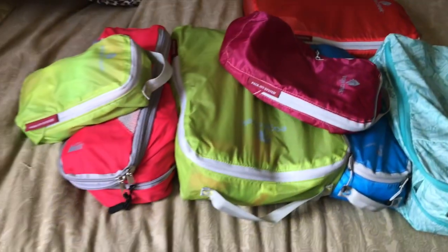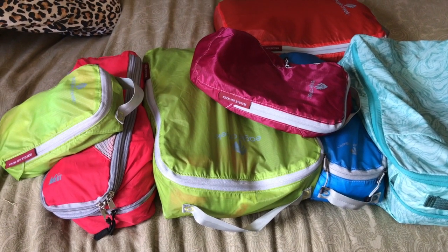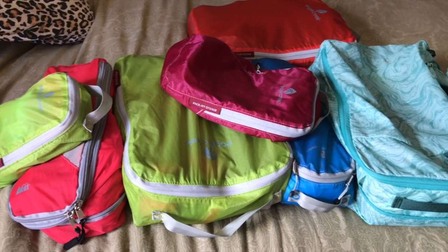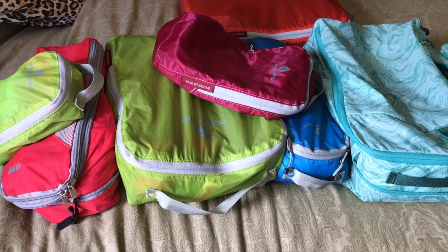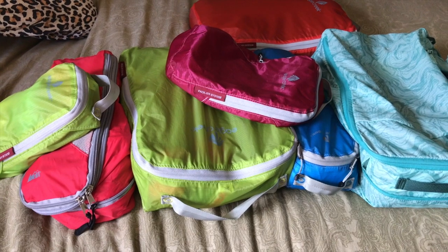So let's go back to the clothes and I'll show you what I do. I still do this because I still live small. Even though I'm not in an RV anymore, I still live small and I hope to go back to that at some point. So this is what I use to put my clothes in — these are called packing cubes. Some of them are from Eagle Creek, some of them are REI. I purchased them all at REI, a lot of them on sale.